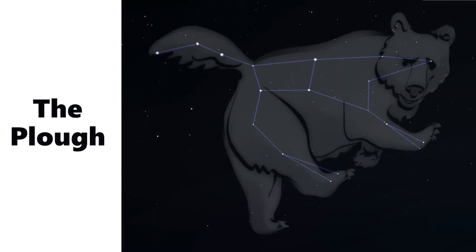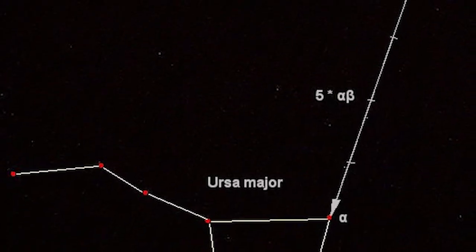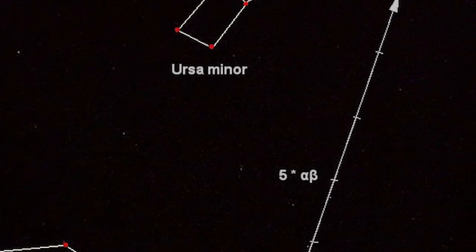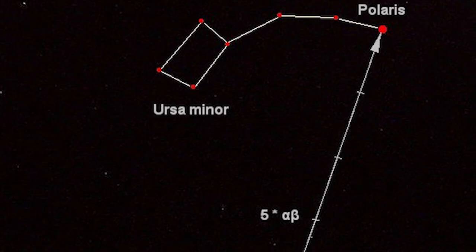The Plough is really important because we can use it as a map to find our way around the sky. If you draw a line between the two end stars and keep on going, you will reach this star — the tip of the tail of Ursa Minor, the little one.